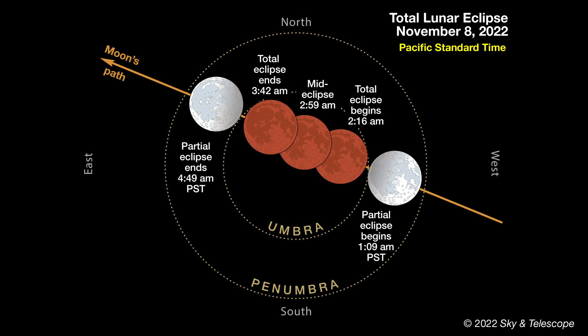Here are the key events given in Pacific Standard Time — just change these to match your own time zone. If you can remember just one number, it's 2:59 a.m. PST. That's the midpoint of the eclipse, when the moon will be closest to the center of Earth's deep shadow, called the Umbra. Totality starts about 45 minutes sooner than that and lasts 45 minutes later. You'll see the start of the partial eclipse, when the moon begins its plunge into the Umbra, at 1:09 a.m., and the last bit of the lunar disk emerges from the Umbra at 4:49 a.m.